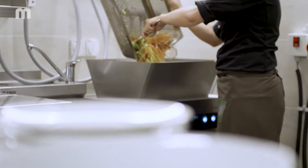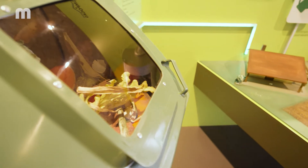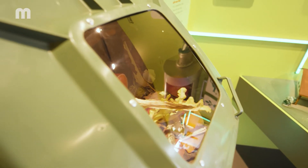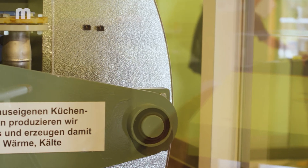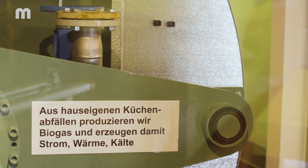The special feature at Umweltarena? After being shredded to bits in the Waste Star CC, the food waste produced in the restaurant is not pumped into tanks and taken away by truck as usual, but instead it is reused directly in the building. With the food waste from our restaurant, we create biogas, and with the biogas we can produce heating and electricity with the help of a cogeneration unit.